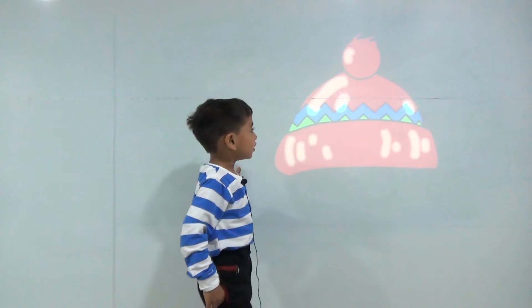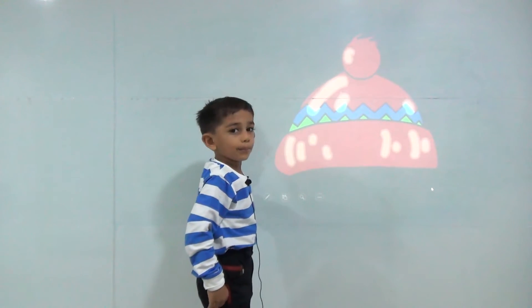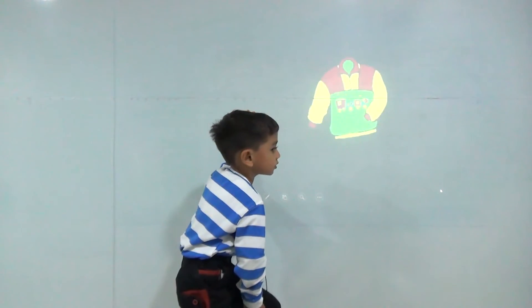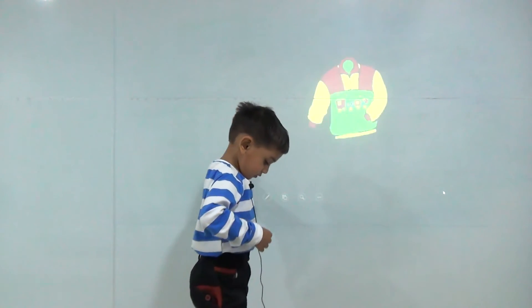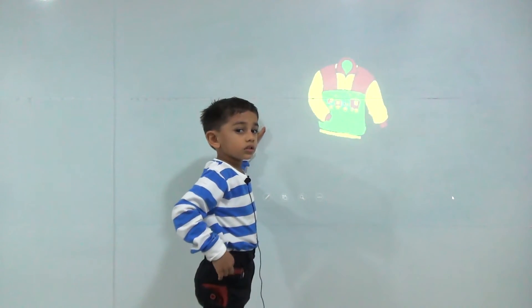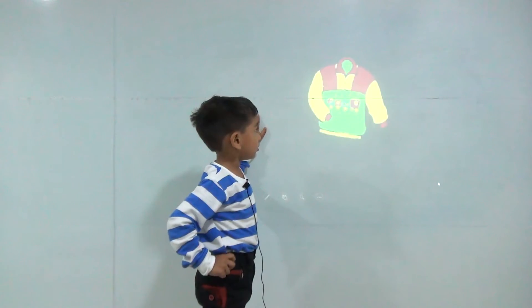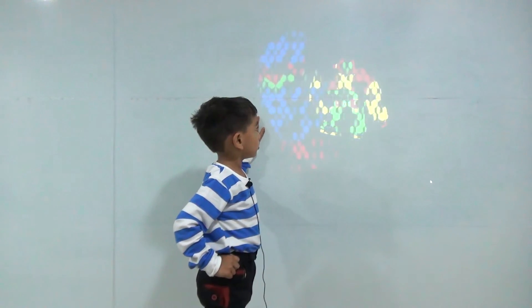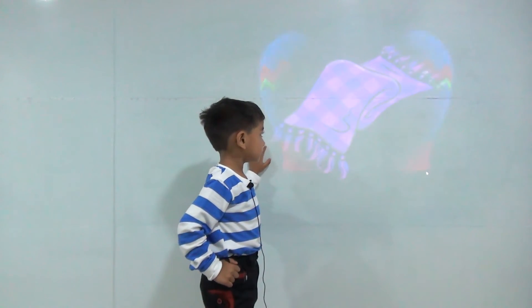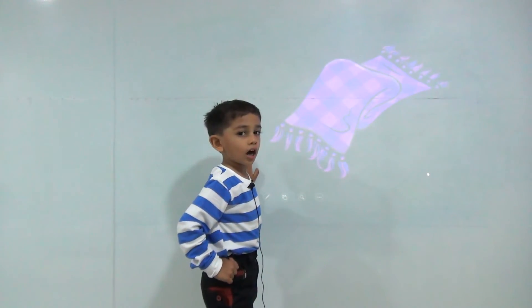Things we use in winter. This is a cap. This is a sweater. This is gloves. This is a scarf.